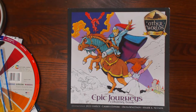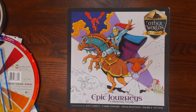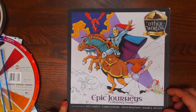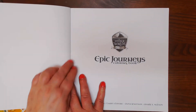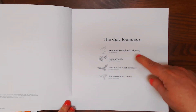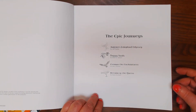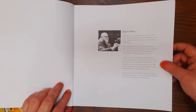Okay, y'all. Now I have for you a book called Epic Journeys Coloring Book. The illustrations are by Jeff Easley, Larry Elmore, Dana Knutson, and Mark A. Nelson. Each one of them has done a section. The first section is Aurora's Fairyland Odyssey, illustrated by Jeff Easley. Here's a bio on him.